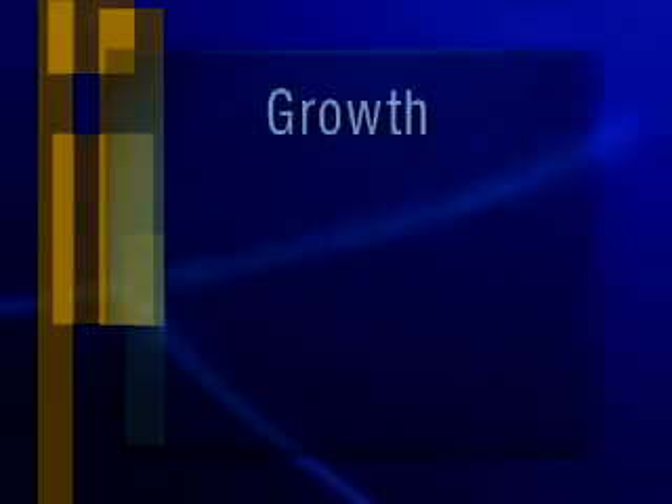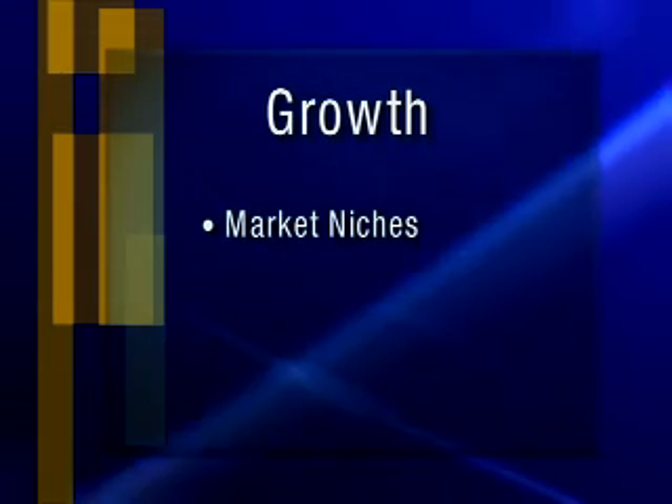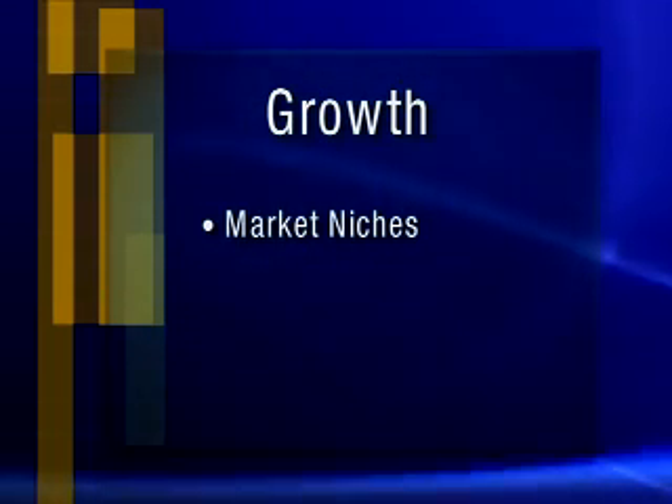On the growth side, revenue growth for manufacturing companies is really coming from three sources. One is more narrow market niches themselves, which relates to that explosion of new products, because we're now serving a smaller set of customers with very specific product variations.